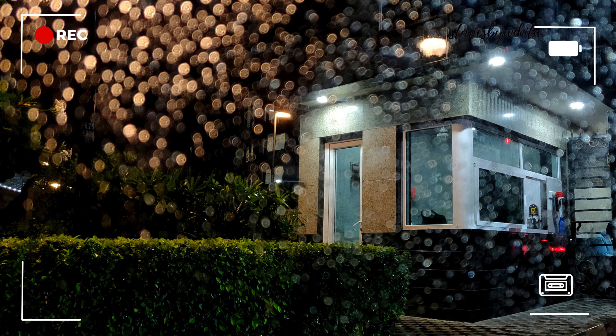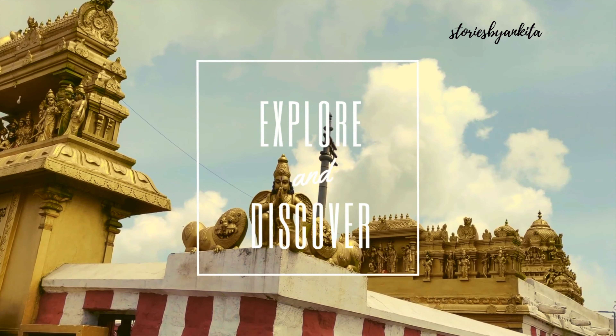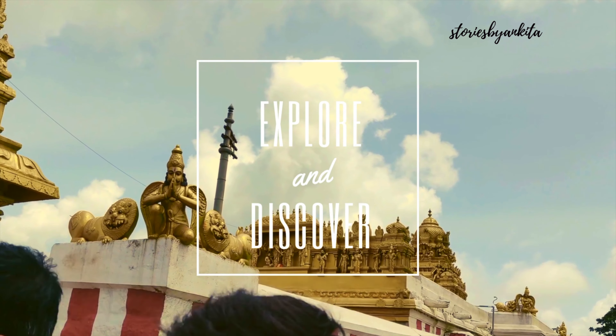After dinner we hit the highway again. It was raining a lot, so it was just a scenic drive back home. It was almost 10:30 or 11 by the time we reached home, but all in all it was a good trip.